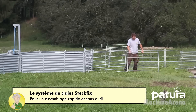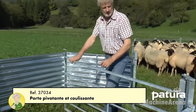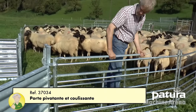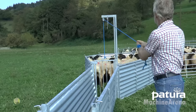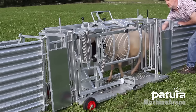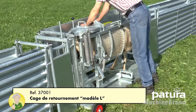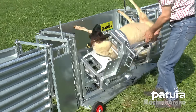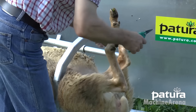Trimming sheep's toenails is a crucial part of livestock management to prevent infections and lameness. Traditionally, this process was challenging and physically demanding for farmers. The introduction of mobile horizontal cages has transformed hoof trimming into a more efficient and safer task. These cages gently secure the sheep in a horizontal position, allowing farmers to access their hooves easily. This method reduces stress for both the sheep and the handlers, while significantly improving hoof health and mobility.